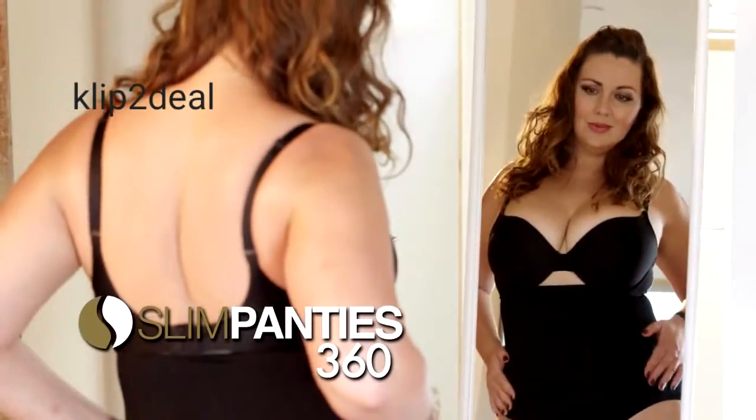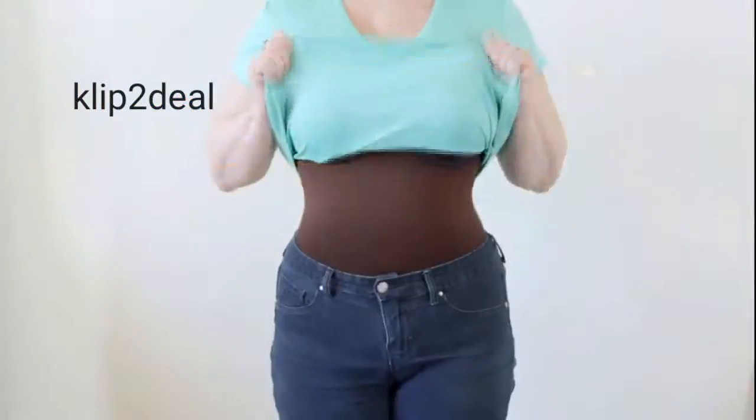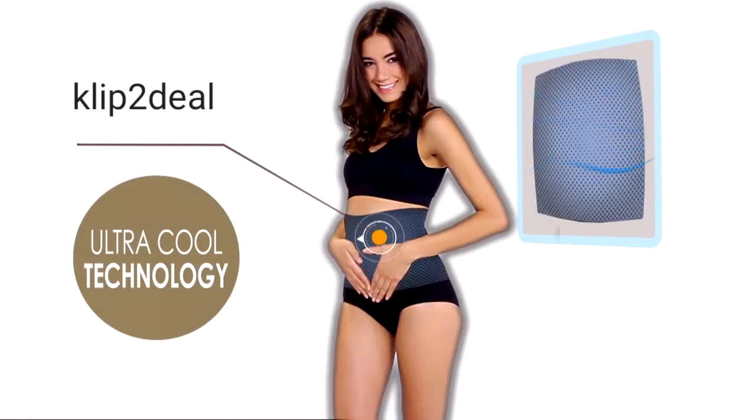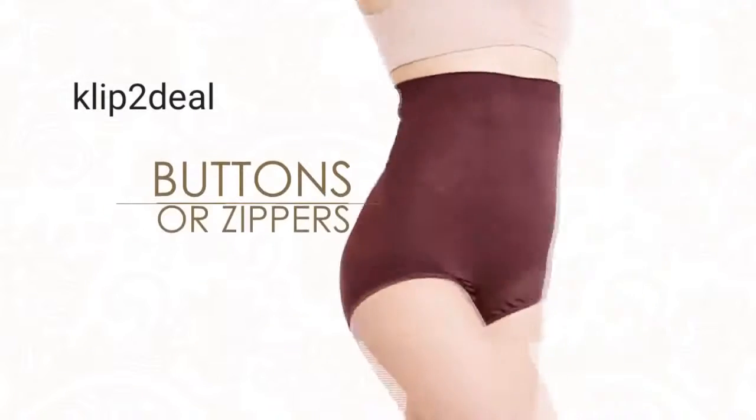Introducing Slim Panties 360, the amazing garment that gives you the comfort of regular panties with the support and instant slimming effect of shapewear. It uses an ultra-cool breathable fabric without seams, buttons, or zippers.